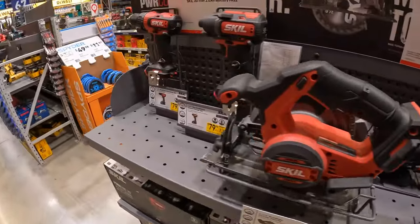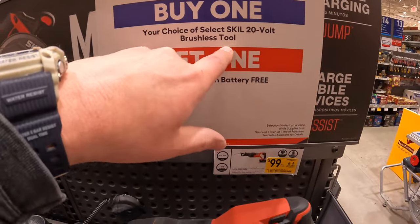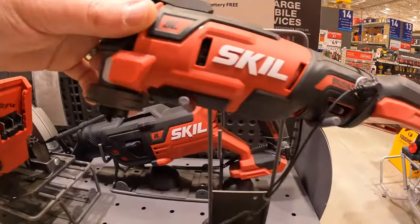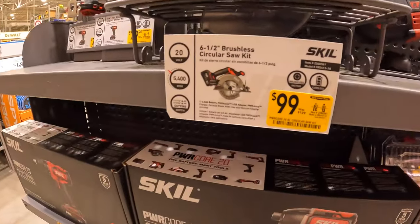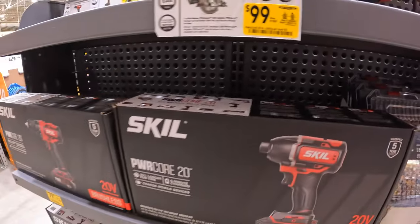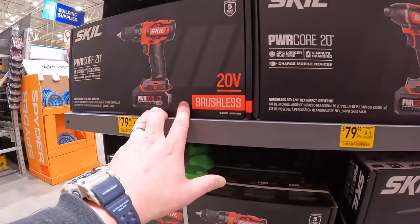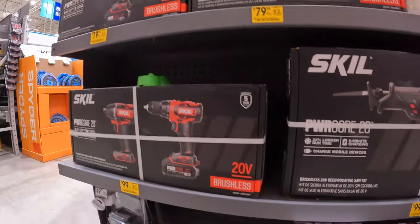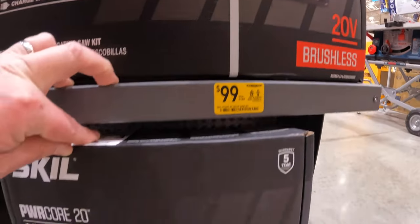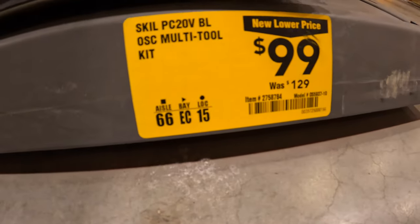Skil 20V — they still have this going on: if you buy one selected brushless tool, you get a free 2 amp hour battery. $99.99 for their 6.5-inch circular saw as a kit at 5,400 RPM. $79 for their impact driver and drill driver as kits. $99.99 for their full-size reciprocating saw as a kit. And $99 for the oscillating tool as a kit, was $129.